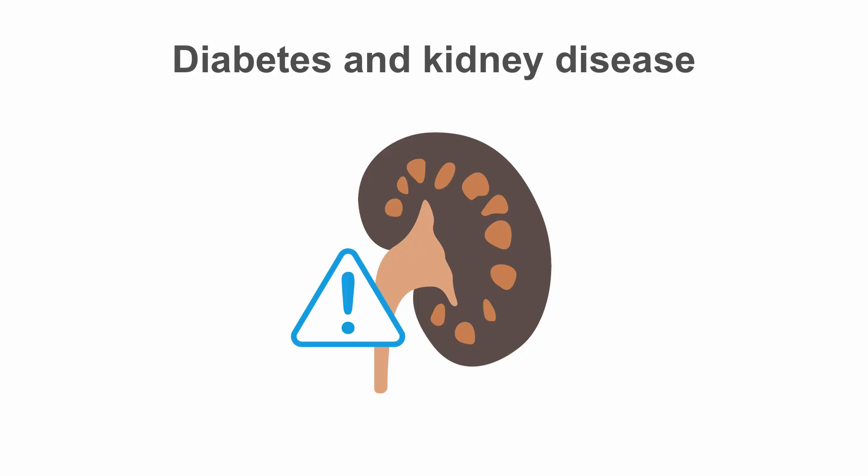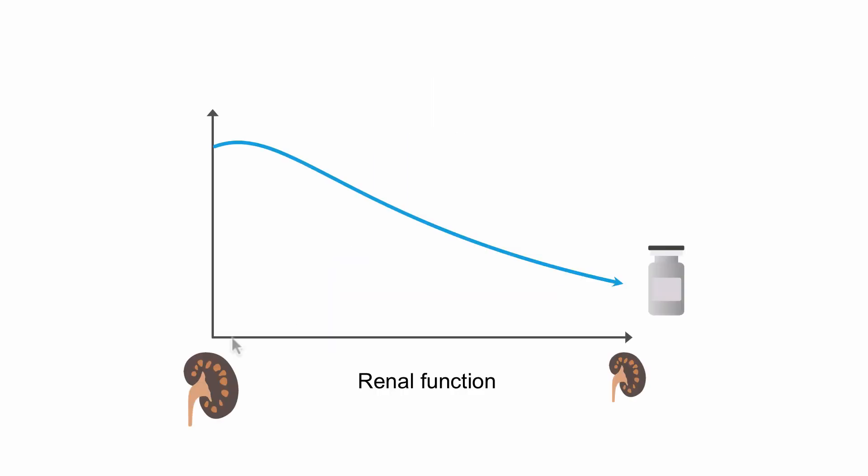Diabetes is one of the leading causes of chronic kidney disease. Thus, we often have to take declining renal function into consideration when adjusting our patients' medications. Many diabetes medications need a decrease in dose as kidney function declines, since they're renally cleared and drug levels may accumulate. Patients with declining renal function are also at greater risk of hypoglycemia due to decreased insulin clearance, so treatment targets may need to be adjusted as well.